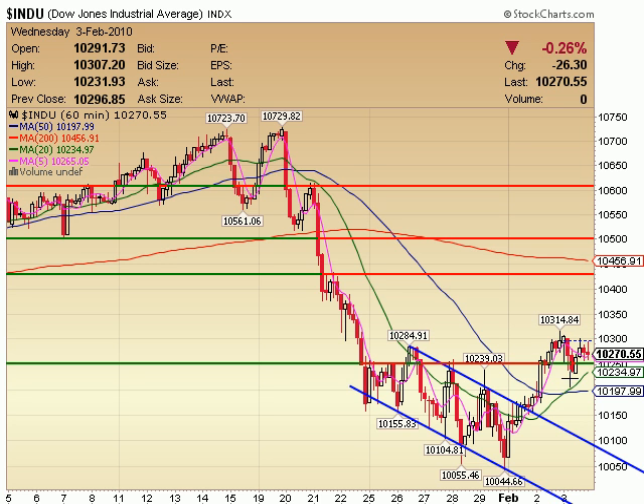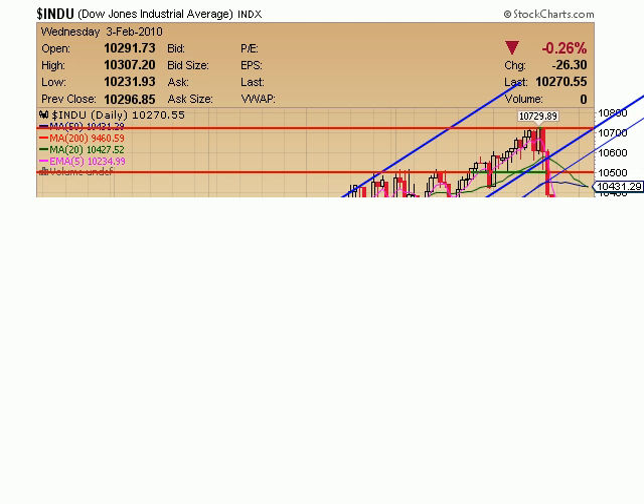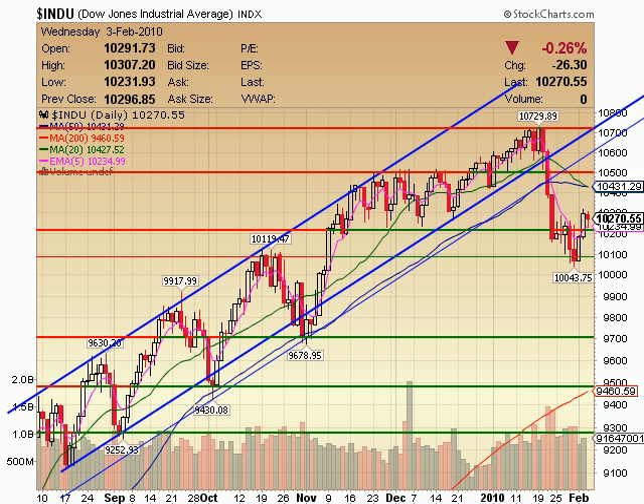We're basically creating what could be a symmetrical triangle here, waiting for a break of that. If you're looking to take this to the downside, I would wait for a break of 10,200 — that would be a pretty defensible, safe place to get short. Or above 10,300 if you want to remain bullish. On a daily timeframe, two nice candles up followed by a sideways candle could put in a high base look. We did hold right around the 10,250 area and closed above that again — good for the bulls.